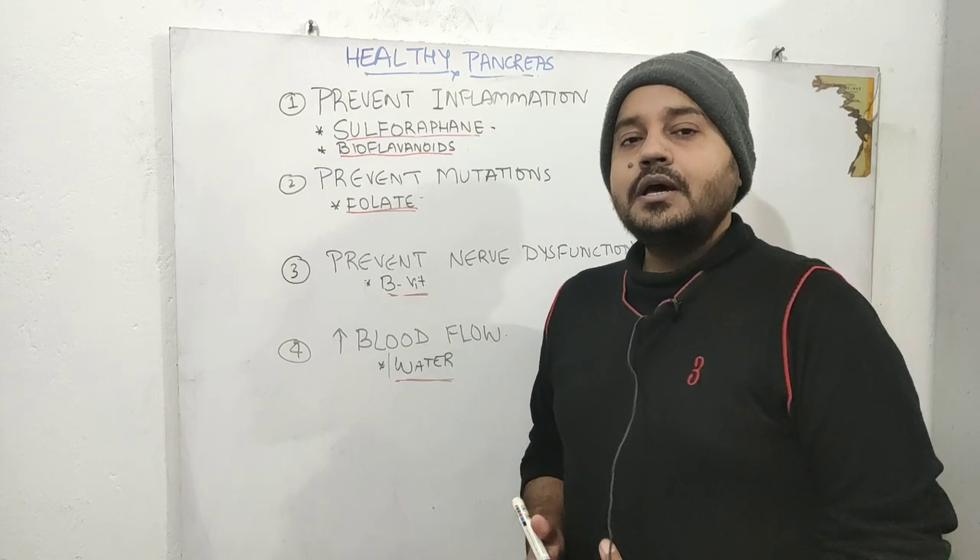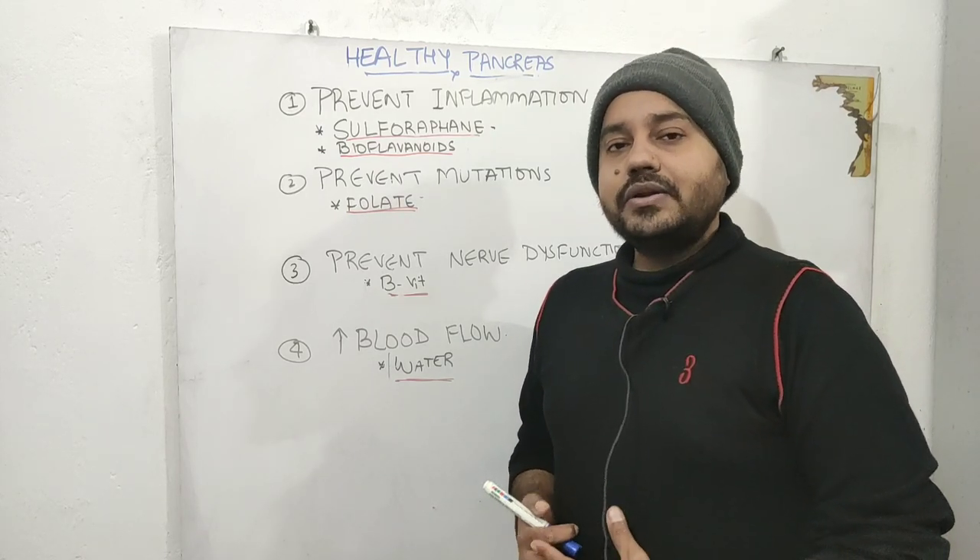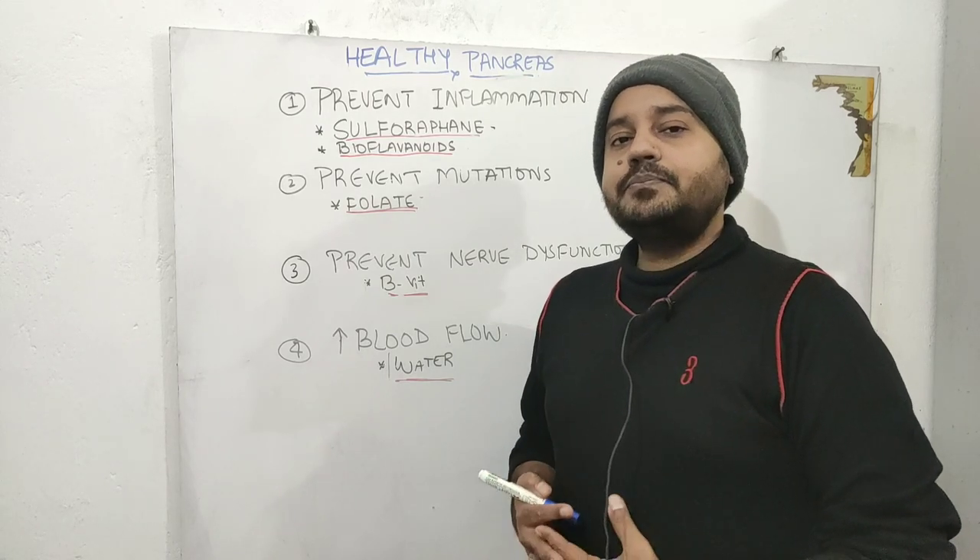We are going to talk about some of the important tips to keep your pancreas healthy, and these tips are based on certain principles.